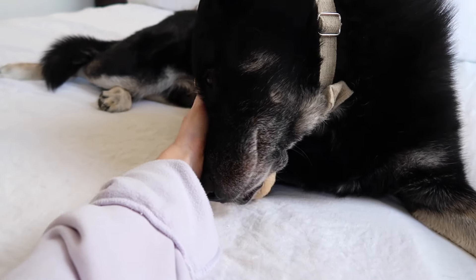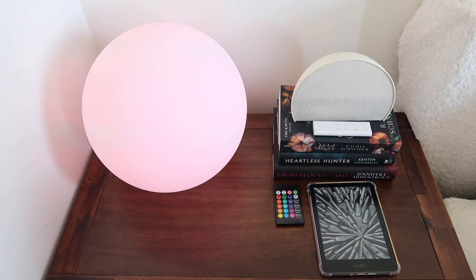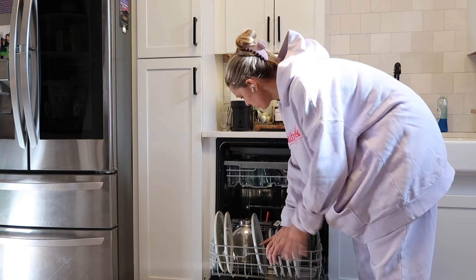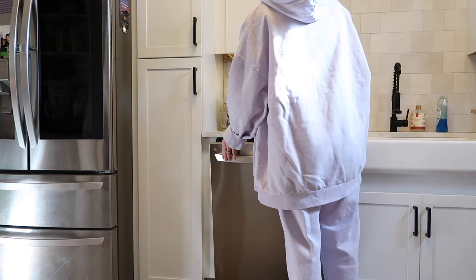Oh my goodness, you're so cute! Oh my goodness.